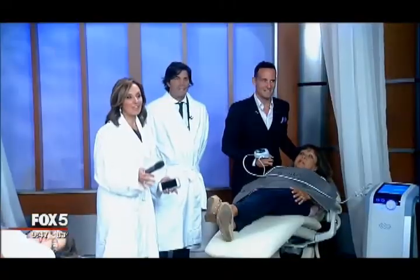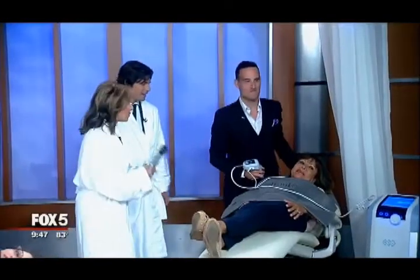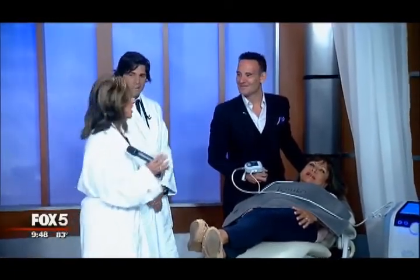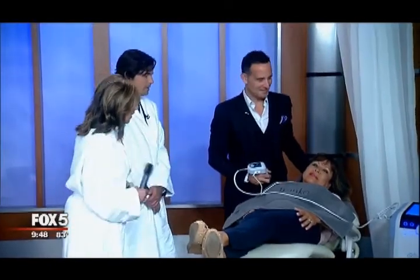We're with Dr. Paul Frank from the Upper East Side. He's the greatest dermatologist — he's got the cutting-edge technology at his place. What are we doing right now?